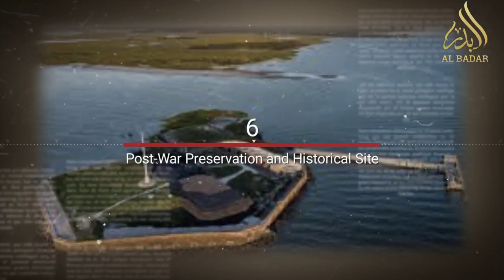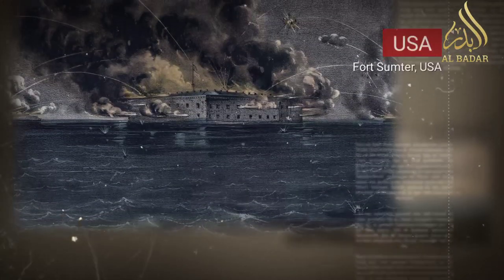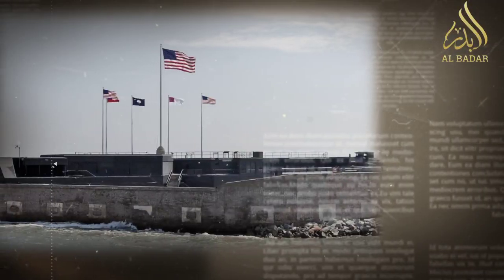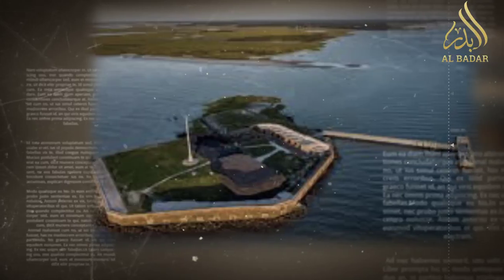Following the war, Fort Sumter's significance as a historical site was recognized. The fort underwent restoration efforts and was preserved as a testament to the events that transpired there.